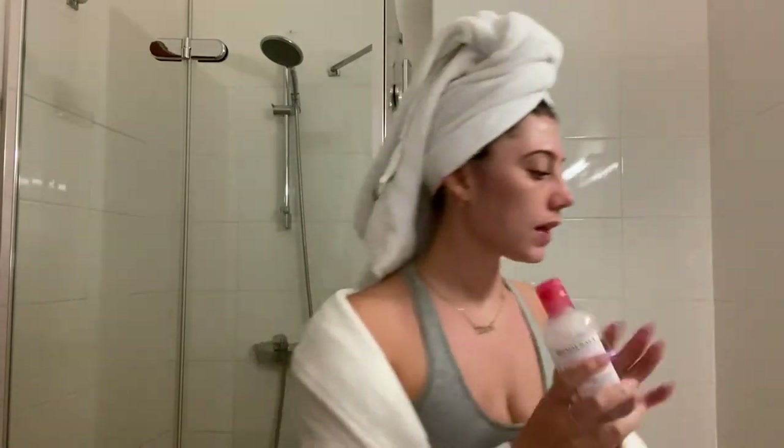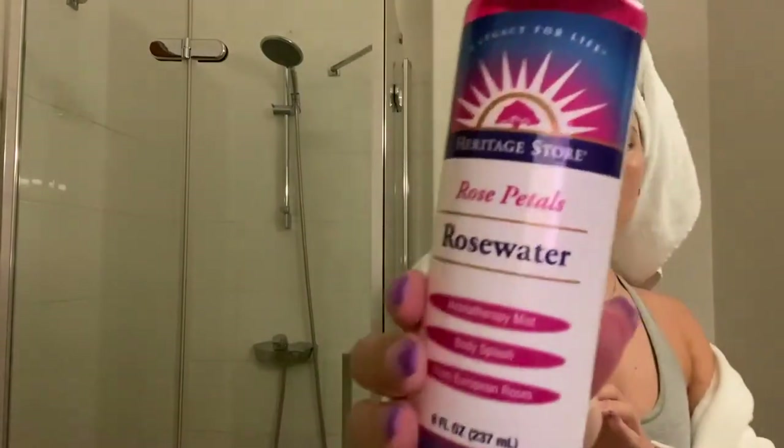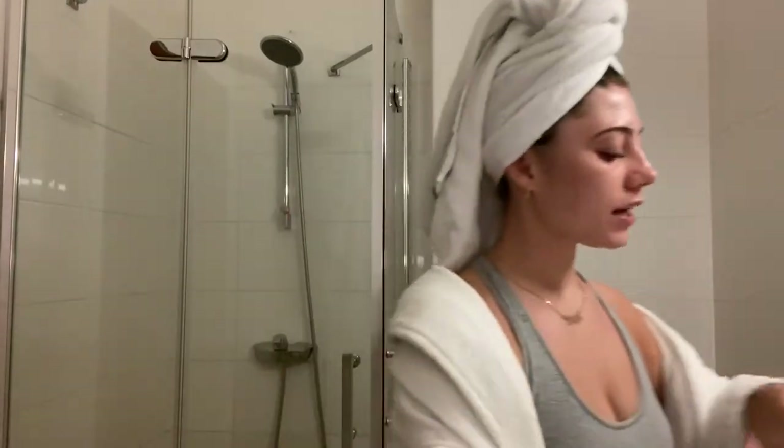Next on my list is micellar water. My favorite one is the Bioderma — this stuff is miracle-working. If you forget all your face wash and everything, this will clean your face. This is all you need, honestly. And this is another life essential: rose water. I use it all day, all night. I'm literally about to run out, but it's so good for moisturizing your skin. It just makes you glow, makes you feel refreshed.